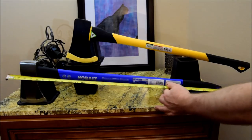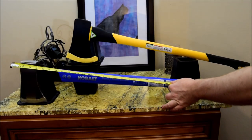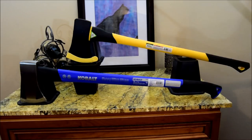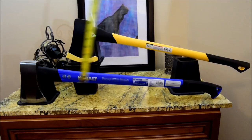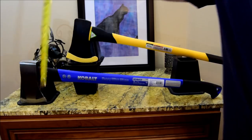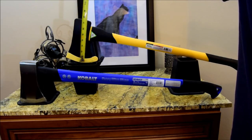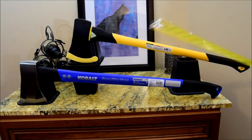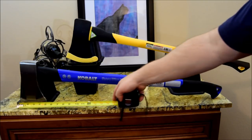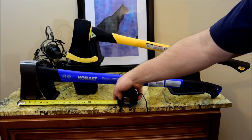First, some basic measurements. The Cobalt is 34 inches or 86 centimeters; the Pittsburgh is about the same. The head height for the Cobalt is 7.5 inches or 19 centimeters and the Pittsburgh is slightly larger at about 8 inches or 20 centimeters. The striking surface for the Pittsburgh is 6 inches or 15 centimeters and the Cobalt is smaller at 5 inches or 13 centimeters.